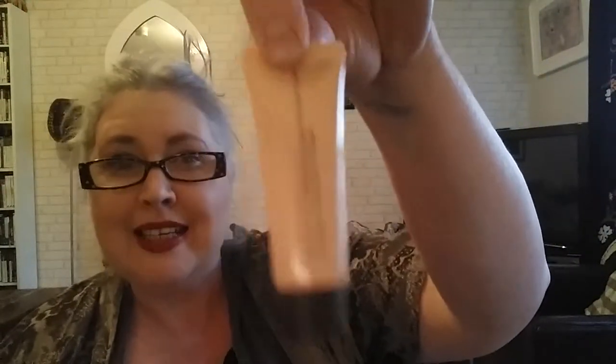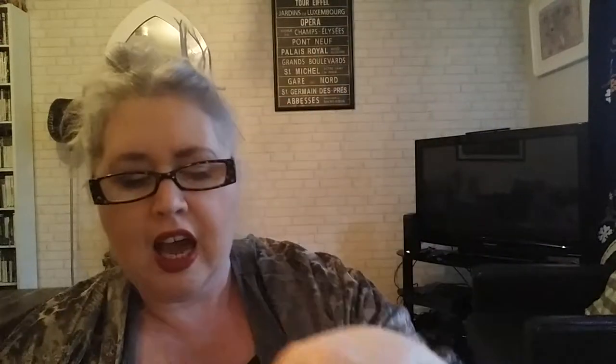Next is from Becca again — a little travel size of their liquid Shimmering Skin Perfector in Opal. It's a pretty decent size and was only $5. I think the full size is around 20-something pounds, so it would take a long time to get through — this is a really good way to try it out.